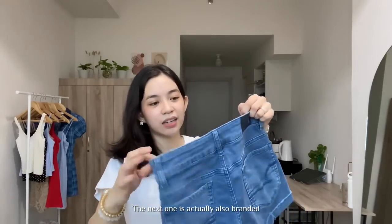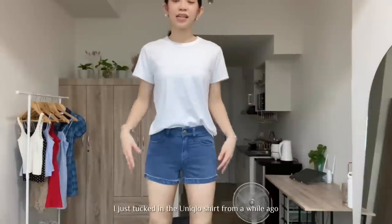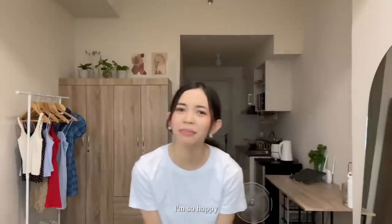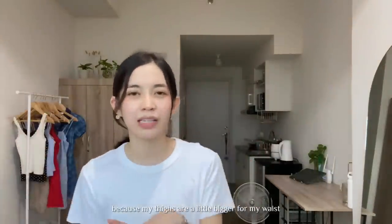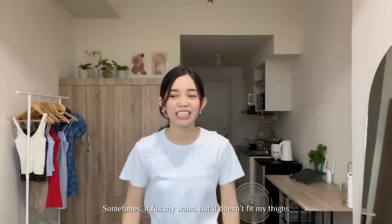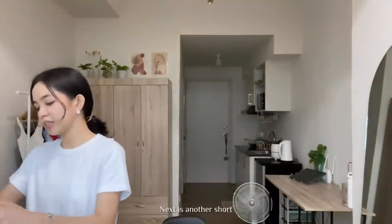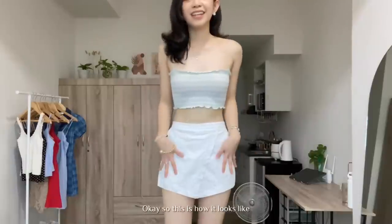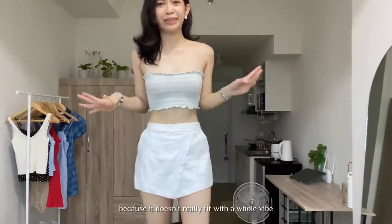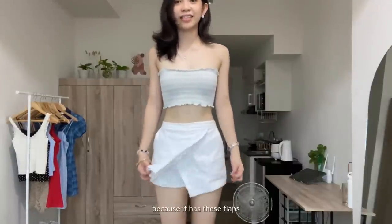The next one is also branded — it's American Eagle Outfitters. So this is the shorts; I just tucked in the Uniqlo shirt from a while ago. I'm just so happy that it fits me so well because sometimes I can't wear nice shorts because my thighs are a little bigger for my waist — sometimes it fits my waist but doesn't fit my thighs, or vice versa. I'm just happy that I found it. Next is another shorts, and this one is linen. You guys know from my past videos how much I love linen. It's basically plain shorts, but in front it looks like a skirt because it has this flap.